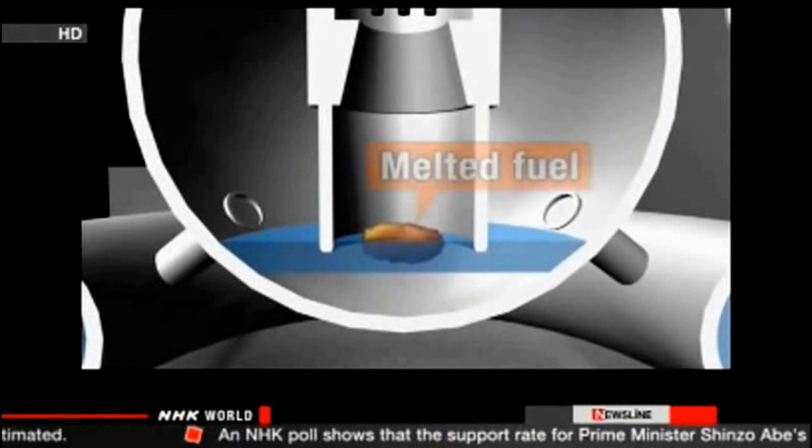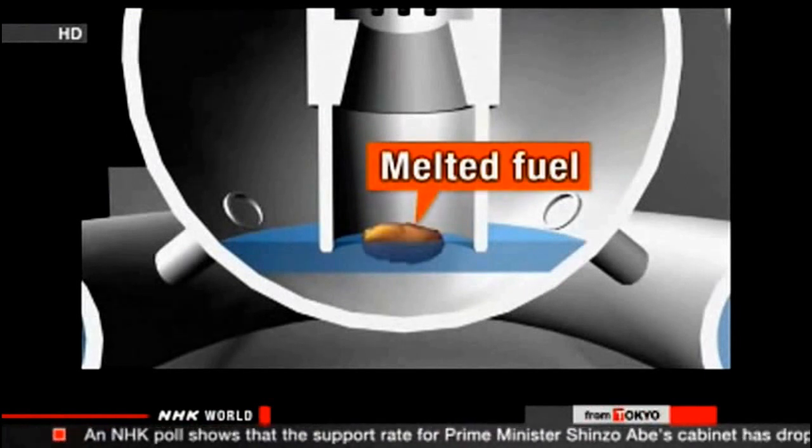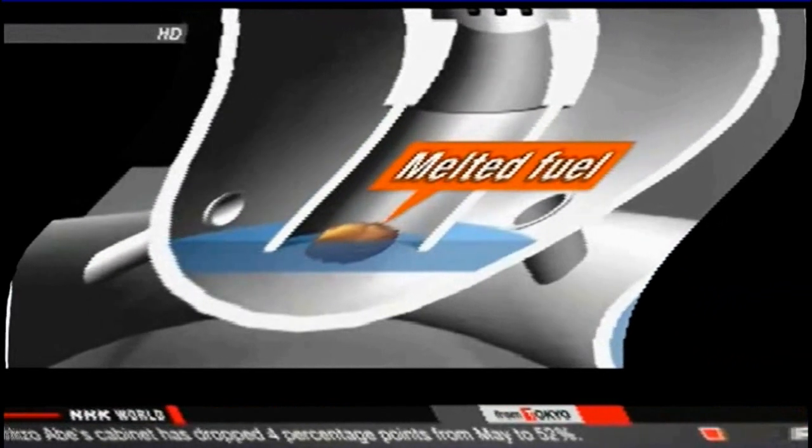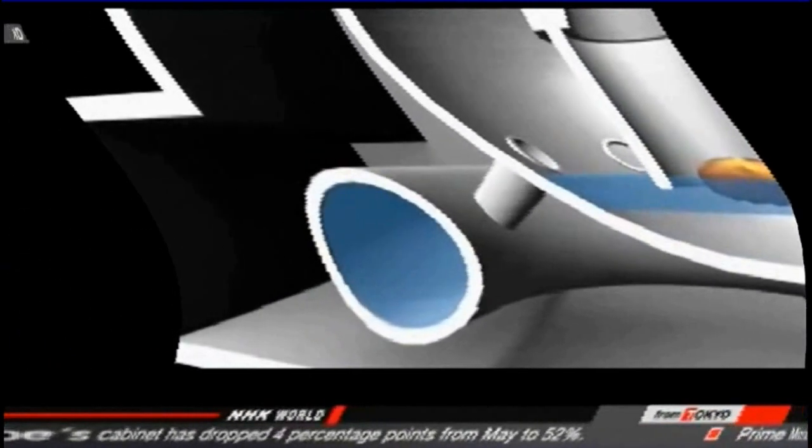Still, officials with Tokyo Electric Power Company say the temperature is around 35 degrees Celsius. They say that suggests it's keeping the melted fuel cool. They suspect water is leaking through a pipe into a unit called a suppression chamber.